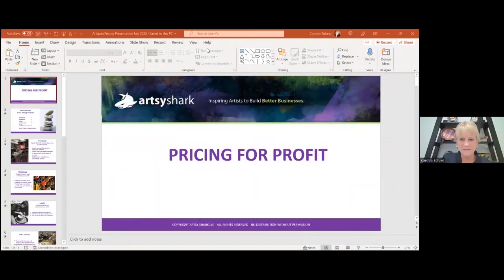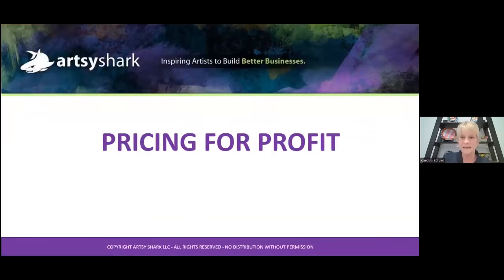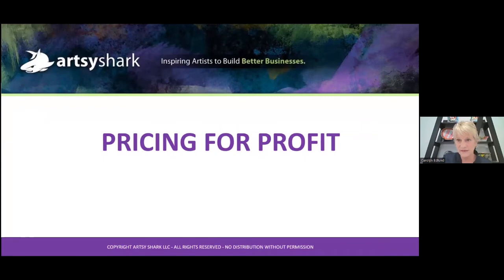I'm now the host. Just got to get my technical stuff in gear and share a screen to start the presentation. Going to go to the slideshow at the beginning — this should show full screen. Looks good. Everything is working.